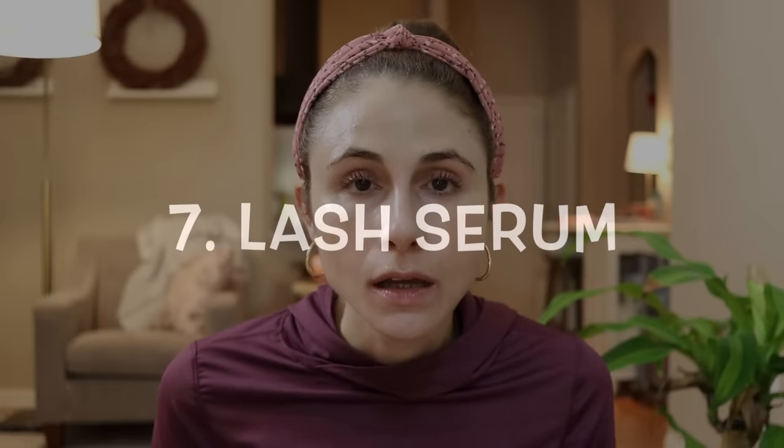Product number seven you will not see me waste a dime on is a lash serum. I don't have any issues with my lashes and I'm happy with them, but even if I had thin, sparse eyelashes, I still would not buy lash serums because they are a gimmick and they can cause problems — eyelid irritation, rashes, etc.